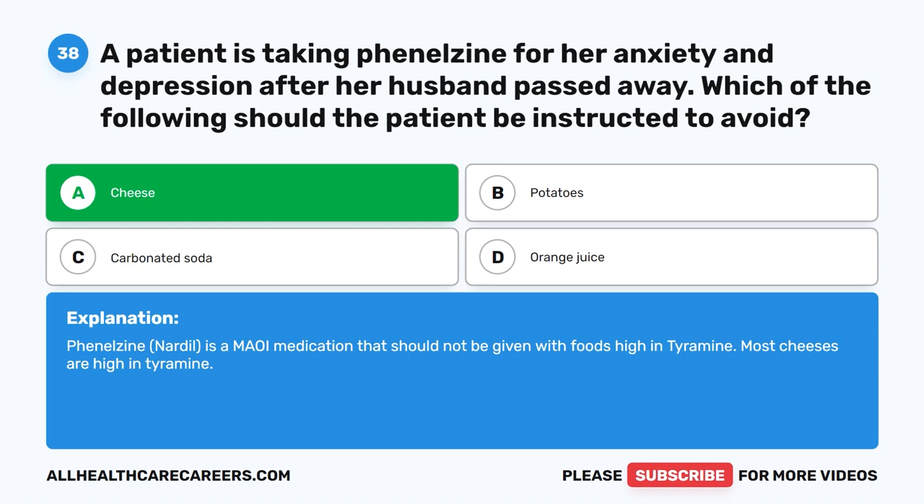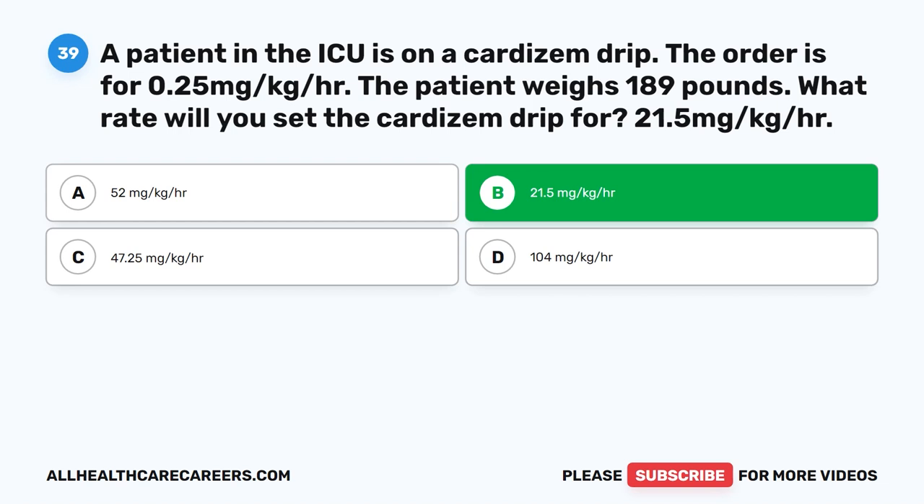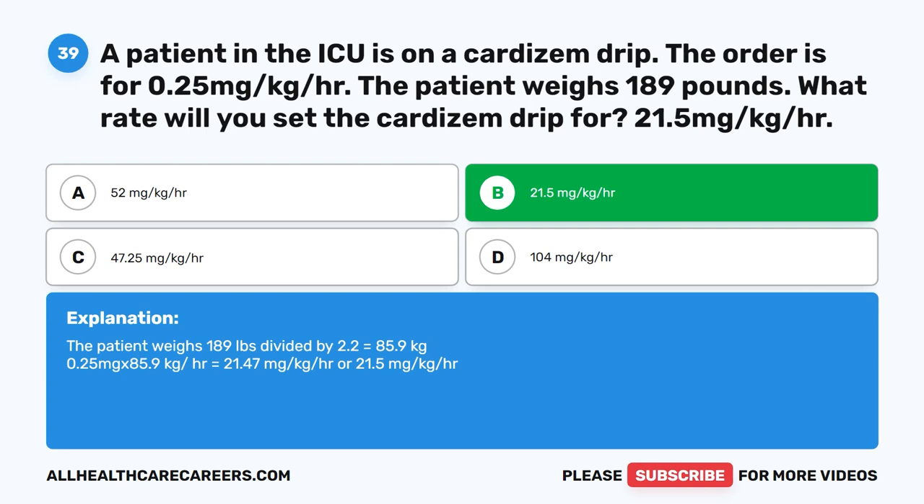Question 39. A patient in the ICU is on a Cardizem drip. The order is for 0.25 mg/kg/hr. The patient weighs 189 pounds. What rate will you set the Cardizem drip for? A. 52 mg/kg/hr. B. 21.5 mg/kg/hr. C. 47.25 mg/kg/hr. D. 104 mg/kg/hr. The correct answer is B. 21.5 mg/kg/hr. The patient weighs 189 lbs ÷ 2.2 = 85.9 kg. 0.25 mg × 85.9 kg = 21.47 mg/kg/hr, or 21.5 mg/kg/hr.